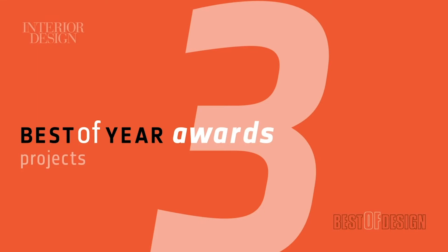Hello, design friends and fans. This is Cindy Allen, Editor-in-Chief of Interior Design, and welcome to day one, two, day three of Interior Design Best of Year Awards. Today, we're featuring the much-anticipated Best of Projects.